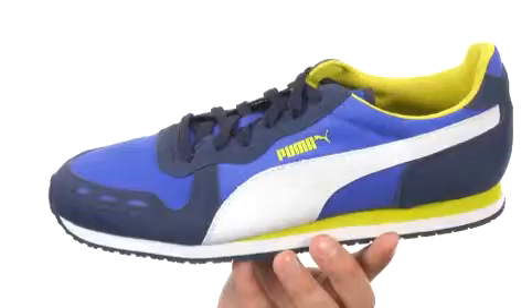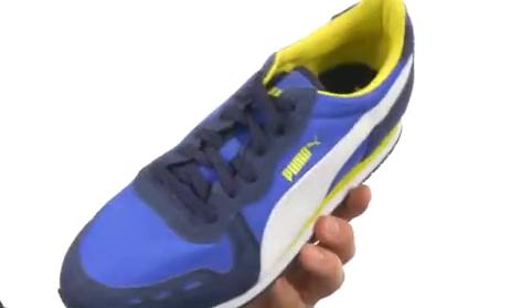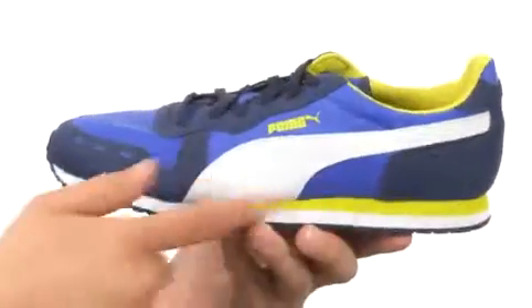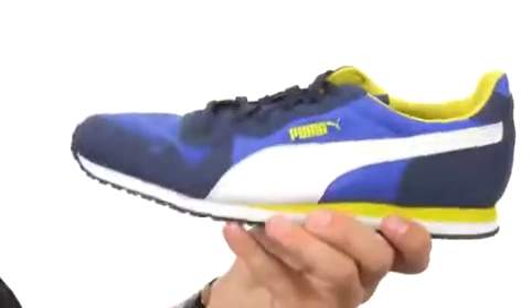These great-looking shoes have a durable nylon upper with suede overlays throughout, a traditional lace-up closure on the front to give you a customized fit, soft breathable lining on the inside, and lots of comfort in that footbed. Got an EVA midsole for great cushioning and a rubber outsole on the bottom that is very flexible.